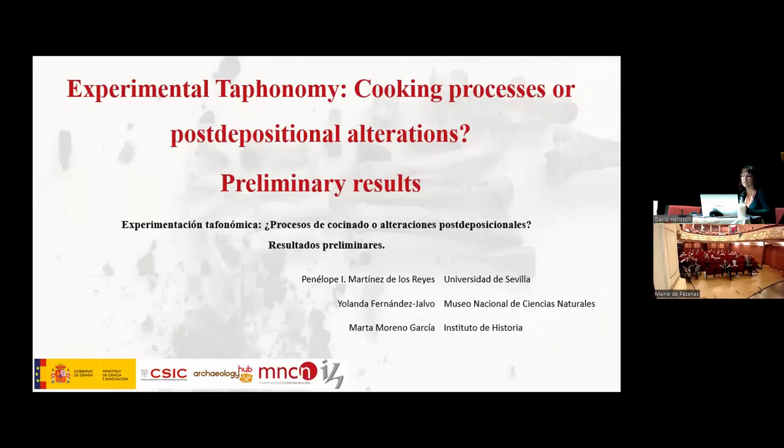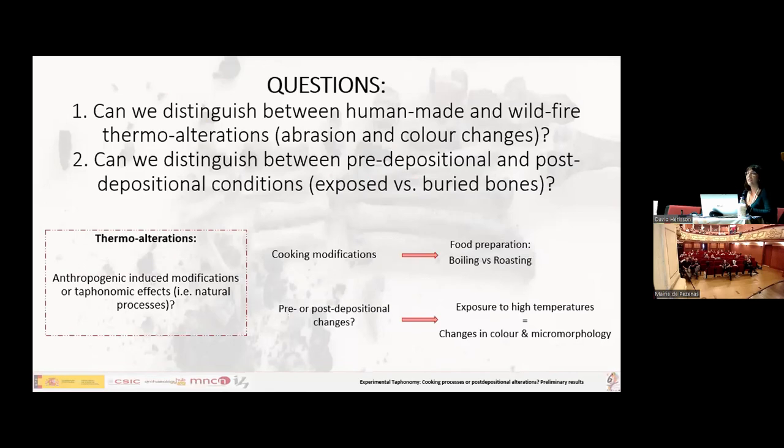Thank you for accepting our proposition, which is experimental taphonomy: cooking processes or post-depositional alterations. We began this project with two main questions — whether we could differentiate human-made fires from wildfires when it came to thermal alterations, and whether we could distinguish pre-depositional and post-depositional conditions. We also looked at cooking modifications and food preparations.